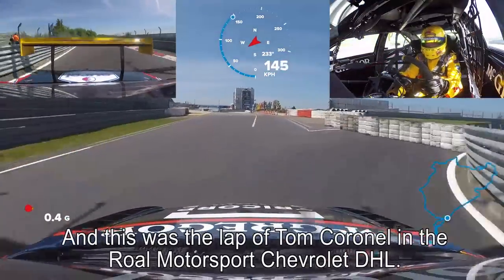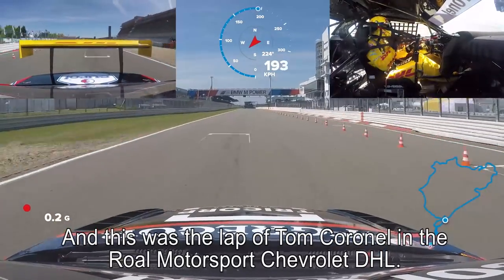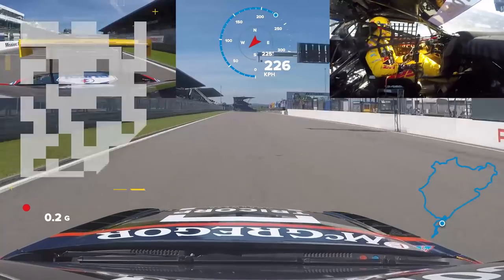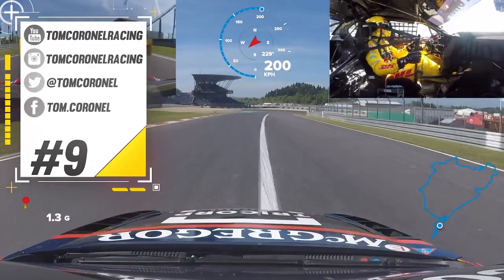And this was a lap of Tom Coronel in the Royal Motorsport Chevrolet — DHL, the fastest delivery boy on Planet Earth — the Nordschleife, Nürburgring.